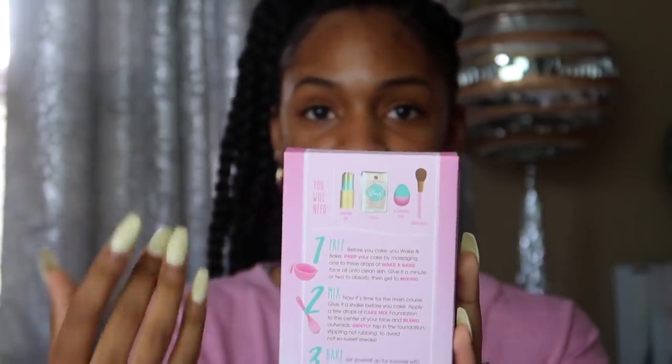The box says the Cake Mix Foundation is a medium to full coverage demi-matte foundation infused with vitamin E, oil-free and lightweight. It says 'bake your cake without eating it too — get a smudge-free baked beat with Wake and Bake Face Oil, Cake Mix Foundation, and a dash of Flour Setting Powder.' On the other side there are nutrition facts telling you exactly what's in it: vegan, no calories, no gluten, no parabens, vitamin E, and smudge-proof.